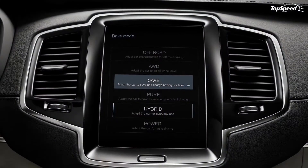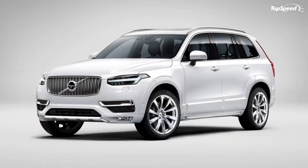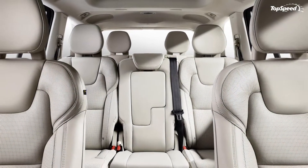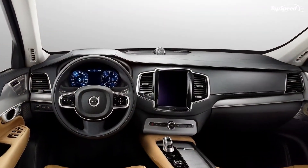As a result, the battery does not impact the amount of room available inside the cabin and allows the hybrid to come with a third row of seats. What's more, it appears the battery's placement gives the XC90 a low and more balanced center of gravity, making it easier to handle and safer to drive. Needless to say, Volvo left nothing to chance.